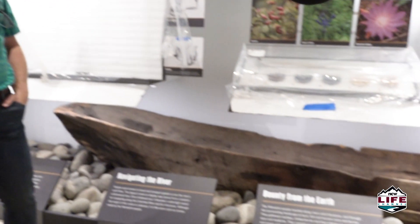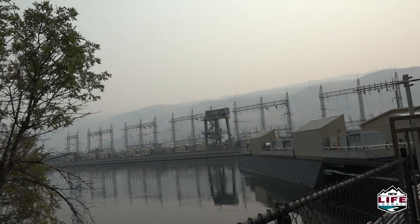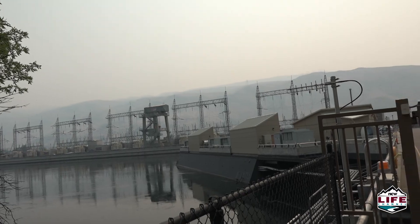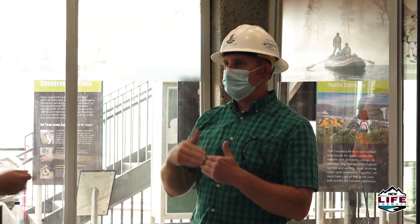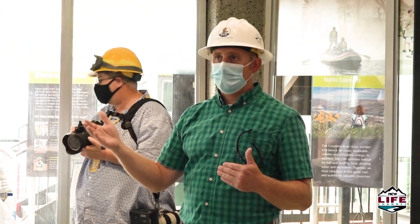Visitors will no longer be able to walk across the dam and visit the powerhouse without joining a guided tour. For security and safety reasons, they also wanted to eliminate public access across the four-bay deck and unescorted access into the powerhouse.